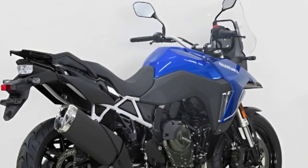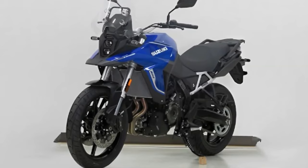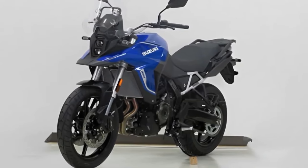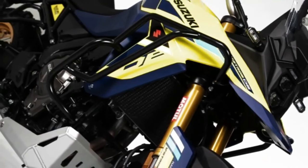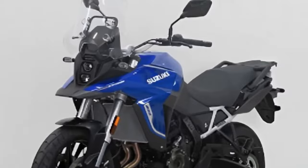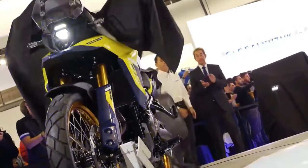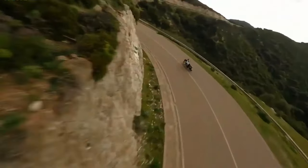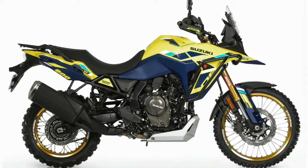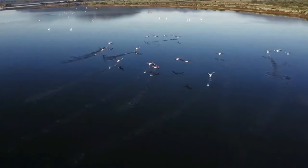The Rally Edition features a new guard around the front fairing and an additional guard for the engine casing. It also appears to get a different belly pan. All these changes are made to ensure better off-road ability. In terms of hardware, the V-Strom 800DE Rally Edition comes with fully adjustable upside-down front forks and a rear monoshock adjustable for both preload and rebound. Braking is handled by 310 mm dual discs at the front and a single 260 mm disc at the rear, with dual-channel ABS. The bike rides on 21-inch front and 17-inch rear spoke rims shod in Bridgestone AX41 off-road ready tires.